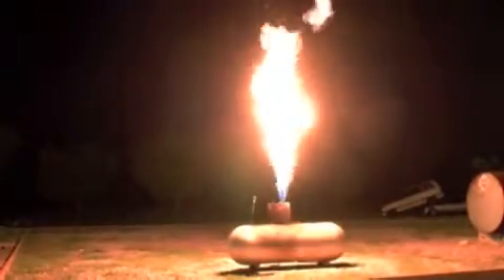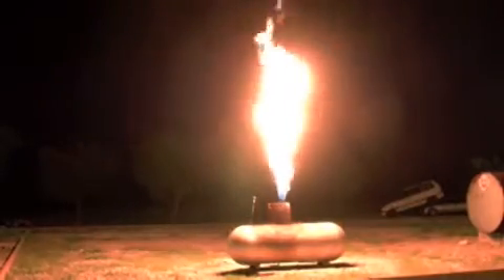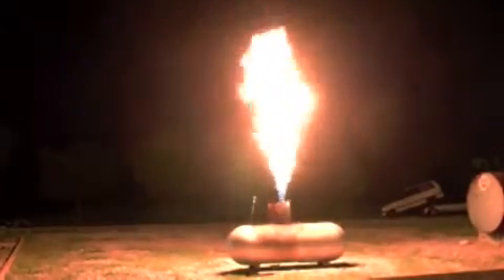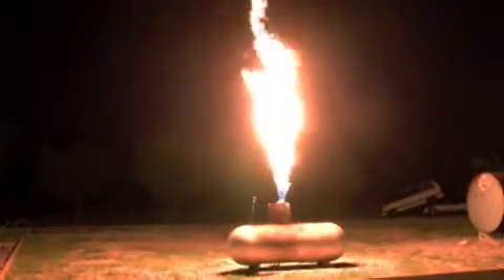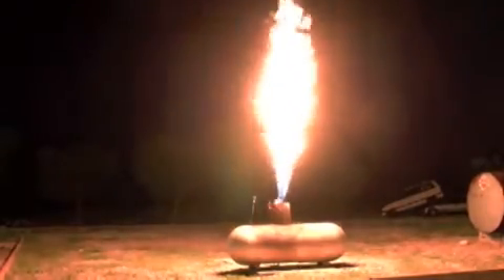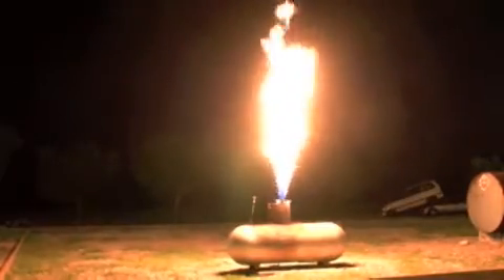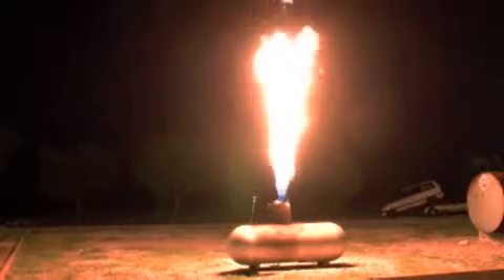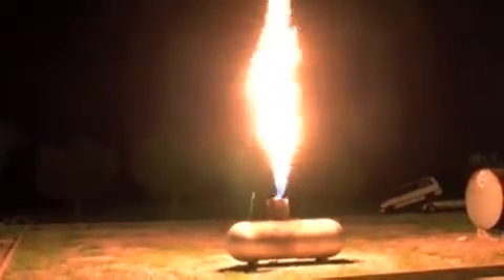This high-pressure LPG tank prop is very realistic. It simulates a situation where the cluster valve at the top has had some type of rupture and found an ignition source. This particular one is venting straight up, which is good. Tactically, as long as it looks that way, this would be a situation where we'd cool that tank with some lines and let this fuel burn itself out. These situations typically happen when someone's filling a forklift and drives off with the hose attached. You may have two or three of these tanks side-by-side where one might be impinging on the other.